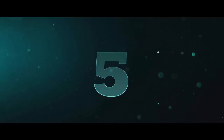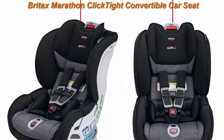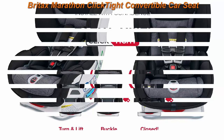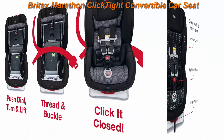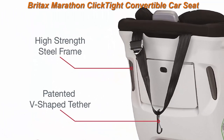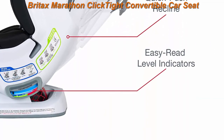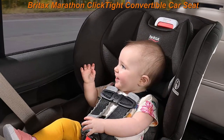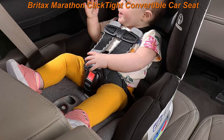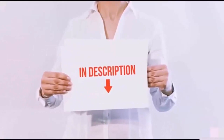Top 5: Britax Marathon ClickTight Convertible Car Seat in Verve. Easy installation — the patented ClickTight system makes car seat installation as simple as buckling a seat belt. No re-threading, ever. The 14-position harness and 2-position buckle provide a comfortable fit as your child grows. Seven recline positions ensure comfort and the best vehicle installation angle.